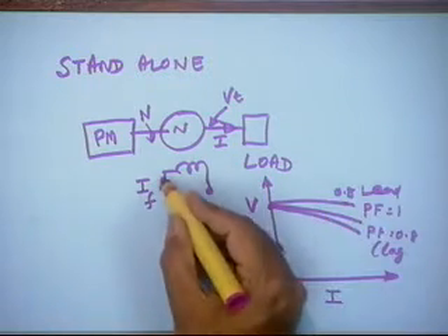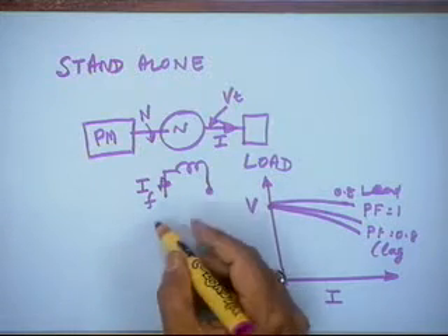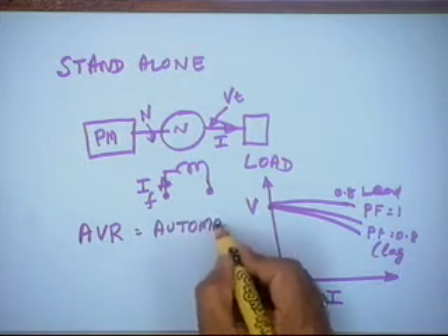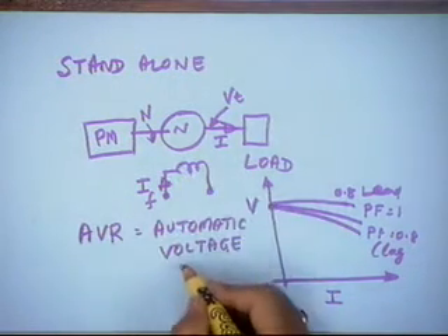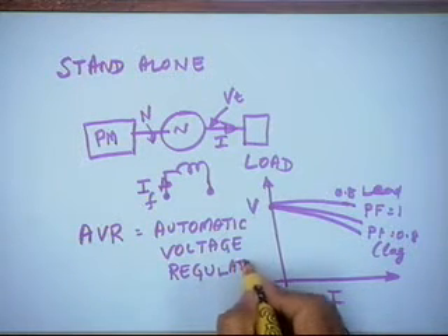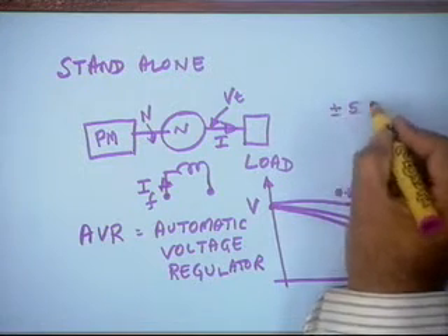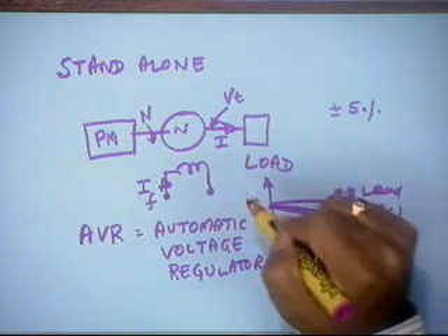This is standard load. In order to maintain the voltage, we can change the field current. We use what is known as an Automatic Voltage Regulator, AVR. Most suppliers of standalone systems have a regulator inbuilt to maintain the voltage constant within a prescribed limit of plus or minus 5 percent. So acceptable voltage change with load is plus or minus 5 percent, achieved by the voltage regulator.